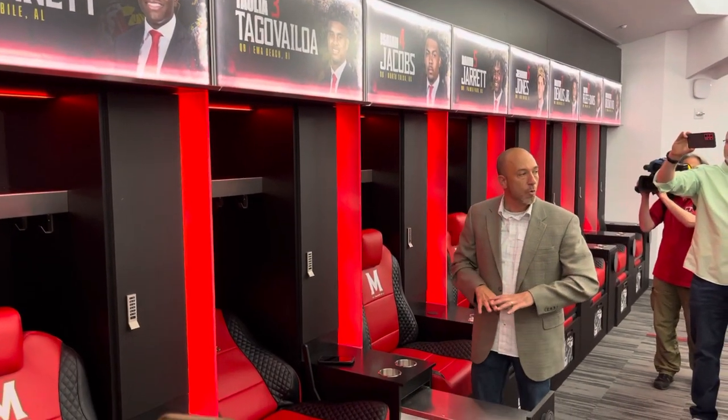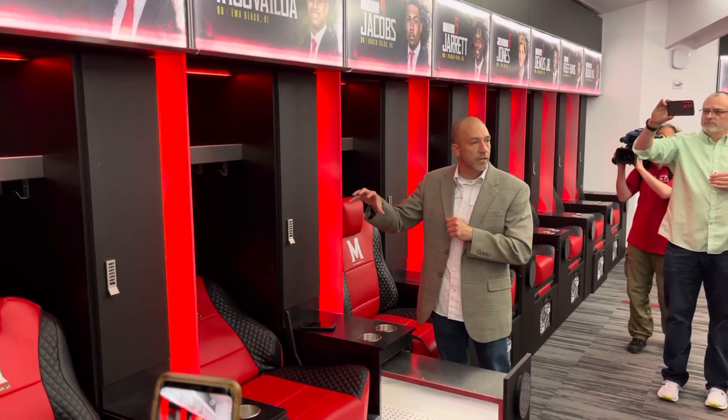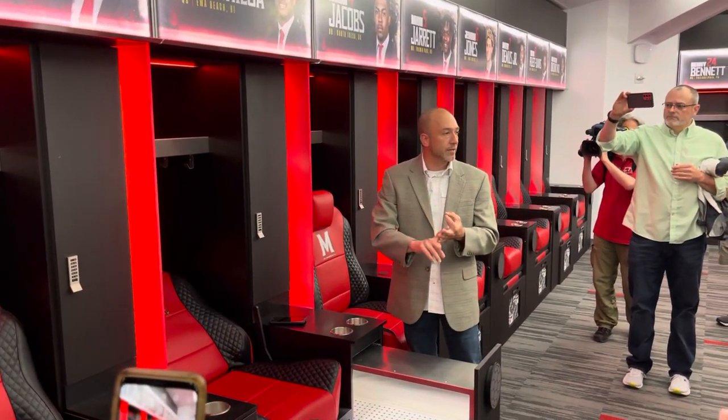The most important feature about all this, in my opinion, is the fact that it's 100% ventilated. So all of their gear can go in here and be dry, be cold, and be clean. And that's going to be the most important thing.